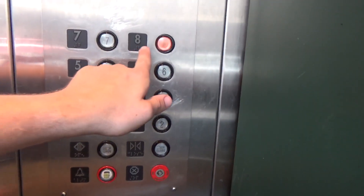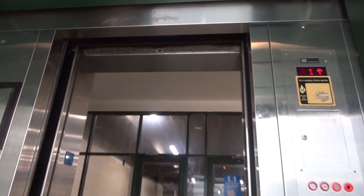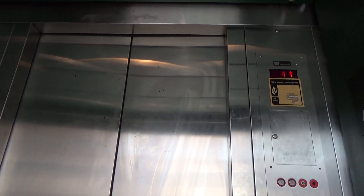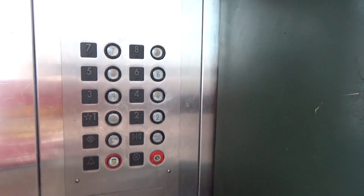Look at that eight button though. The alarm sticker though. These doors take forever to close. They fix one issue and then another issue pops up. Always gets me, man. These things are so horrible.